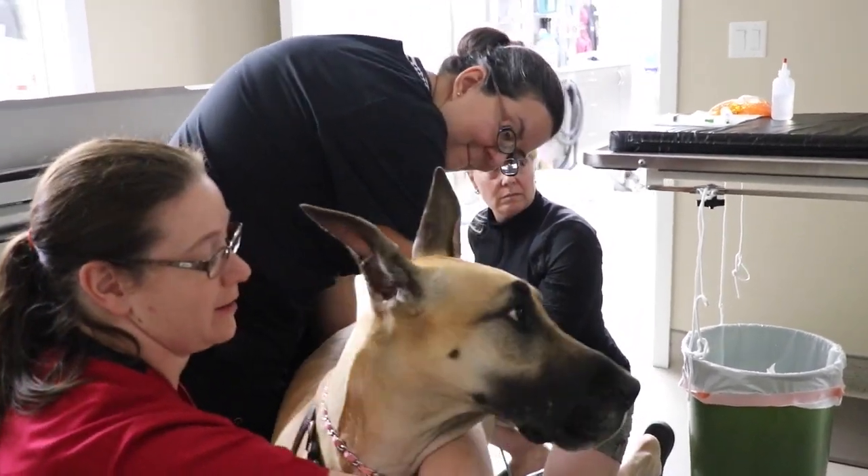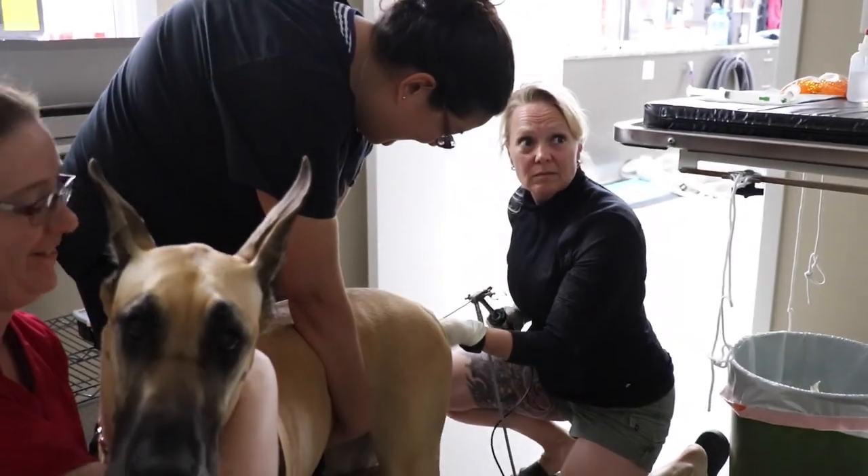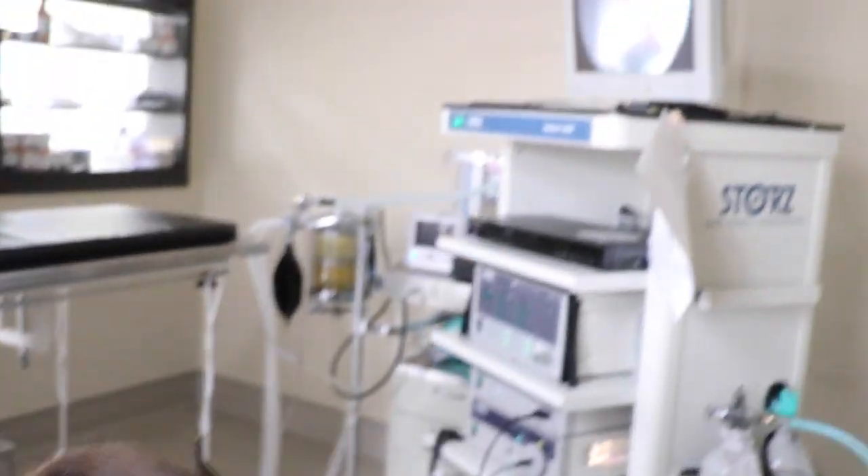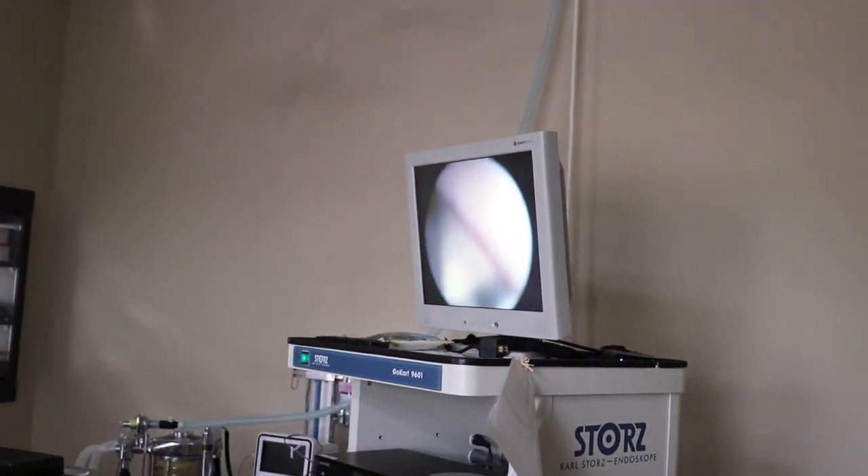The dogs are pretty comfortable standing there, and the owner can be present to be with their dog. They can also see what the veterinarian is doing and watch the procedure going on.